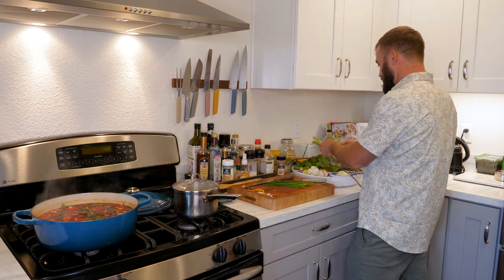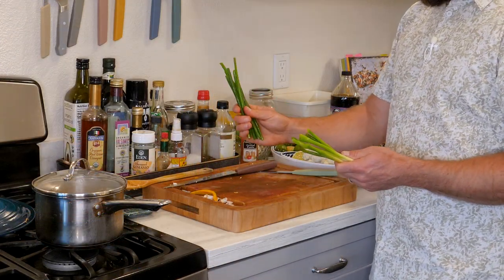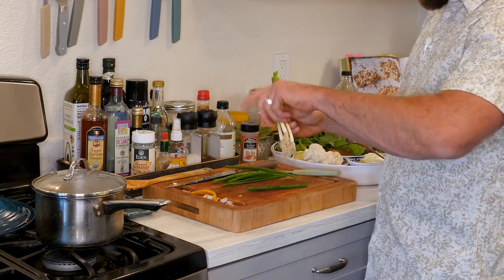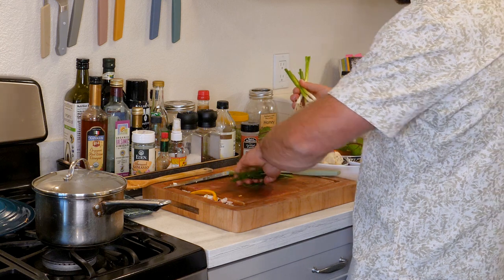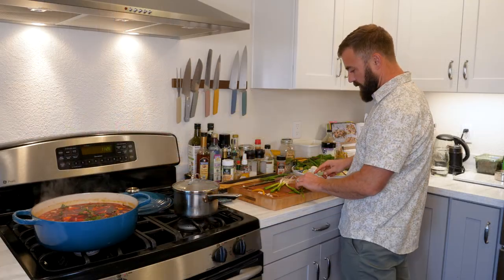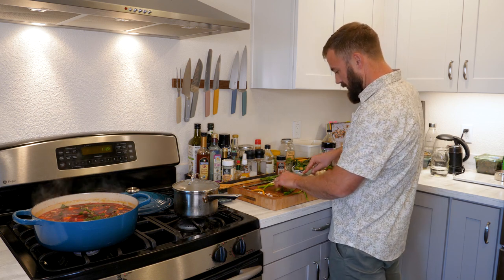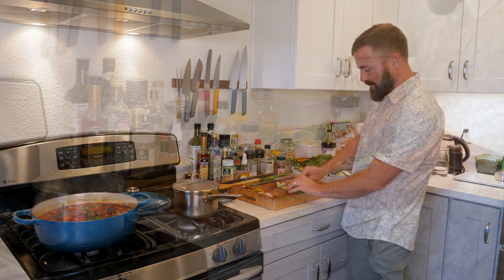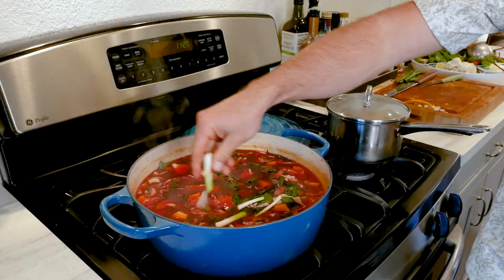We're going to leave that alone for now. When you're working with green onions in soups, I like to leave the tops — the green parts — fresh and raw, because I like to garnish the soup with them. These little parts with the roots are a little heartier, so I like to throw them in the soup. I also kind of like to leave them whole — I think it looks kind of cool, a little earthy, hipster chic.